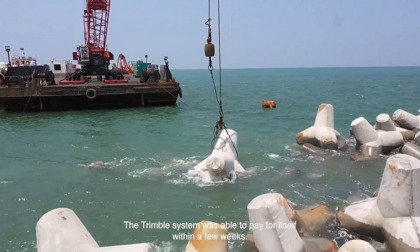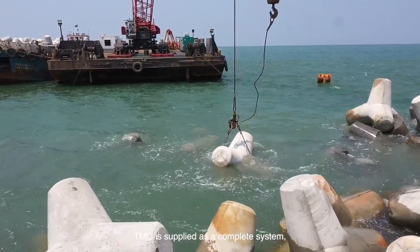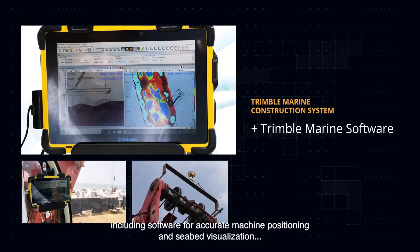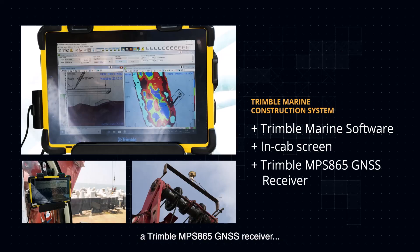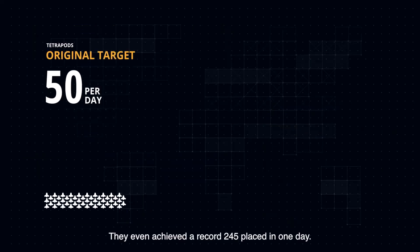The Trimble system was able to pay for itself within a few weeks. TMC is supplied as a complete system including software for accurate machine positioning and seabed visualization, an in-cab screen to guide the operator, a Trimble MPS865 GNSS receiver, rugged antennas on the crane, and cabling to Trimble sensors.